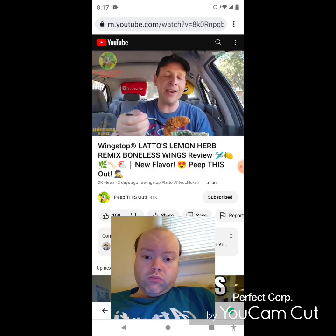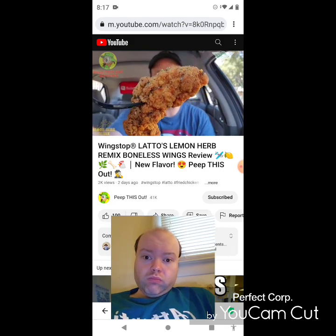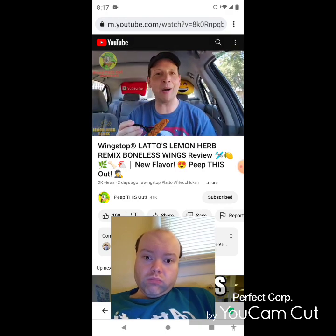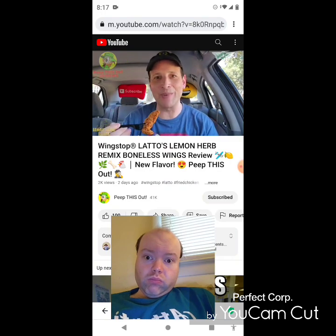Five dollars normally for this, a dollar fifty for the ranch — $6.50 overall — and you get a very decent amount of goodness. Crispy fried action, very aromatic, a lovely situation. Let's see exactly how this Lemon Herb Remix is going to be — a combination of those three flavors. Let's give this a shot, let's peep this out.